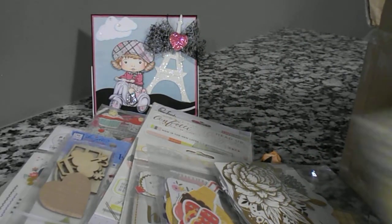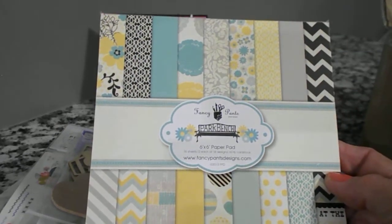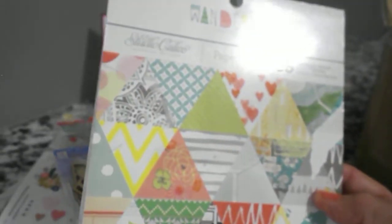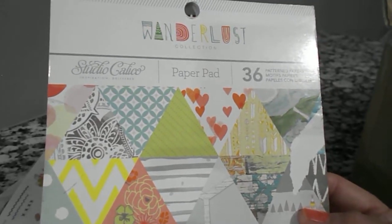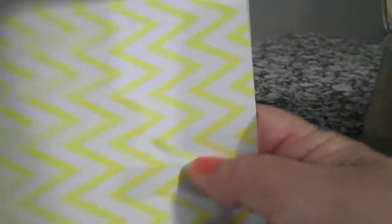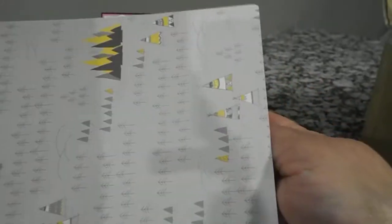And another one — this is from Fancy Pants also, it's called Park Bench 6x6. I'm so sorry if these papers aren't showing you exactly what they look like, but this is the best I can do right now with this lighting. And this one is Studio Calico 6x6 paper pad — there's 36 patterned papers in here. Stripes, hearts — that's pretty. I'm going to have fun using these.